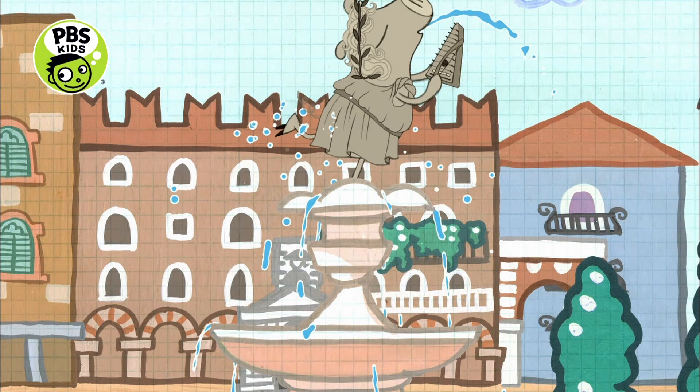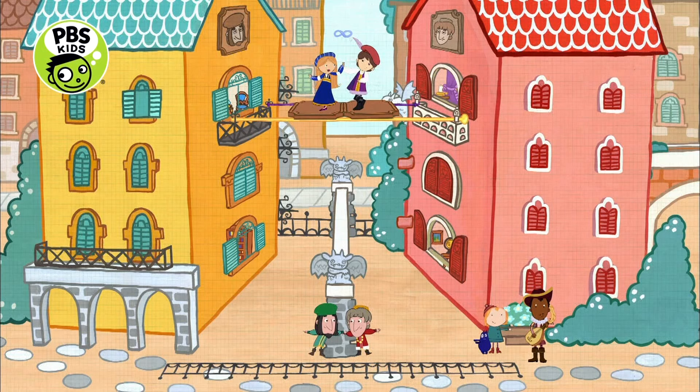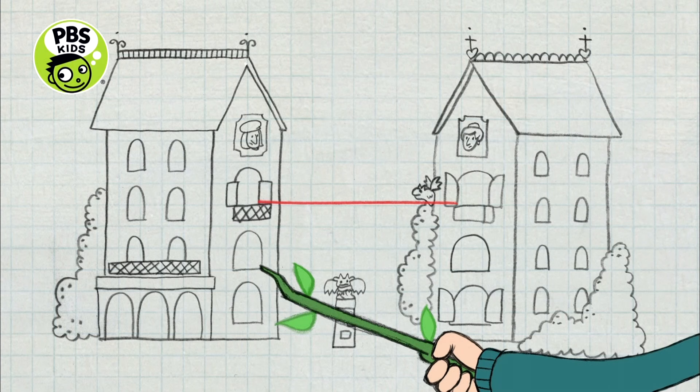What's up CityKid? We're in Brooklyn at 987 Productions, where they make the PBS Kids show Peg Plus Cat. Peg Plus Cat is all about making math fun for kids.